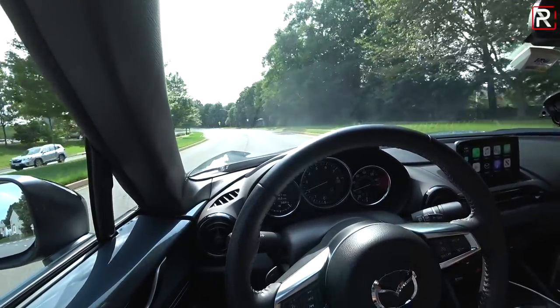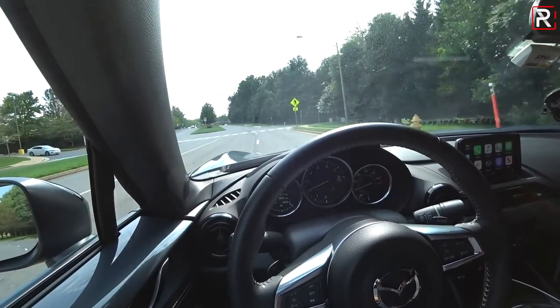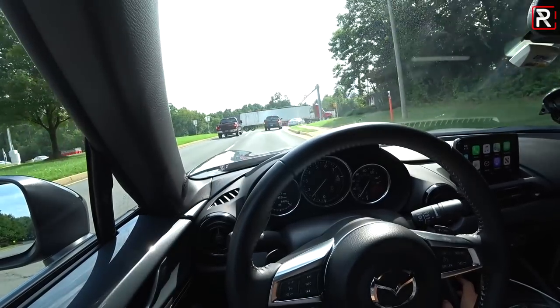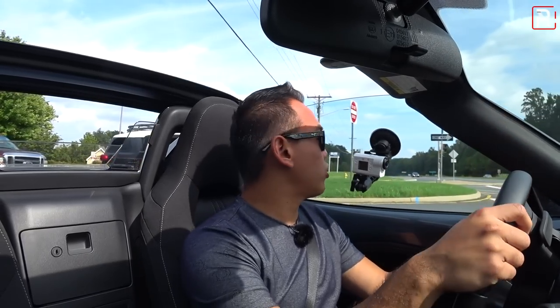Mazda has their safety systems as standard for 2020 — you have automatic emergency braking called city safe, smart city brake support, and then blind spot monitoring and lane departure alert, which my tester has as well. That's included when you go for the club model. The top is allowed to be operated up to six miles an hour, so I basically have to come to a stop. Once I do, it takes about 15 seconds to put the top down, and you can do it as you creep along approaching an intersection — it'll beep to tell you when the top is done.